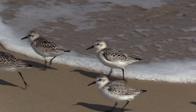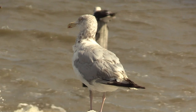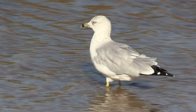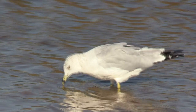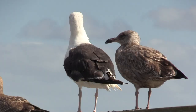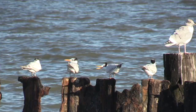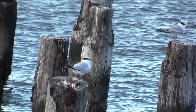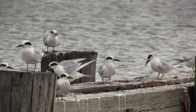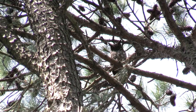Purple Sandpiper. Sanderling. Herring Gull. Ring-billed Gull. Great Black-backed Gull. Royal Tern. Forster's Tern.